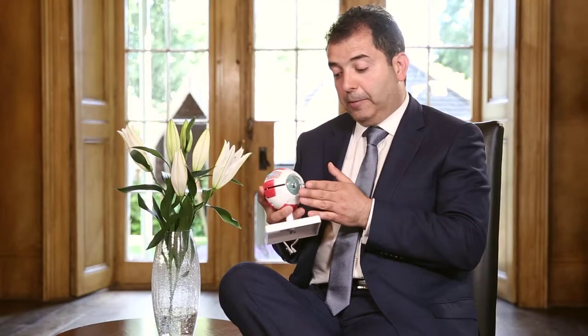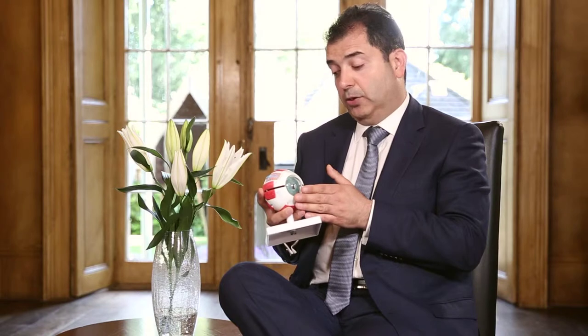One of the main modalities to slow or stop keratoconus progression is corneal cross-linking. This involves exposing the cornea to UV light to change its structure, making it tougher and resistant to further change. It is recommended by NICE as a safe and effective treatment for patients with unstable corneas, including those who develop ectasia after laser vision correction.